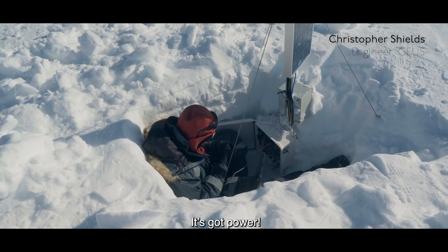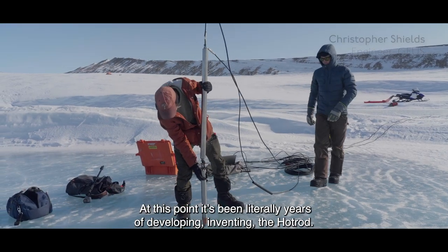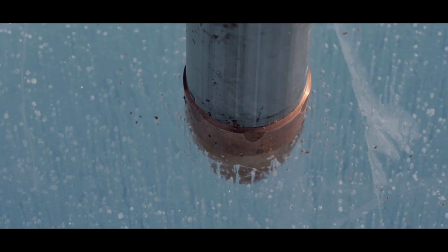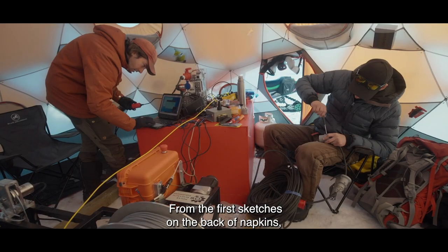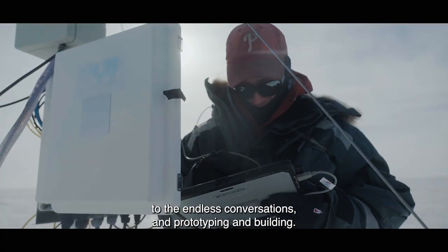It's got power! At this point it's been literally years of developing, inventing the hot rod — from the first sketches on the back of napkins to the endless conversations and prototyping and building.